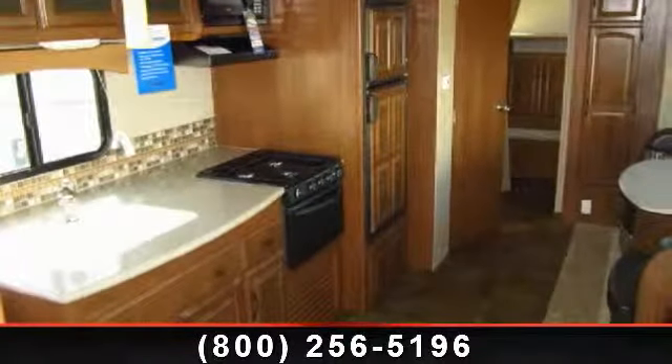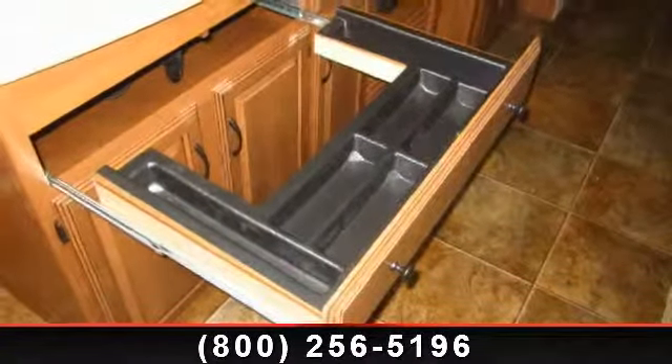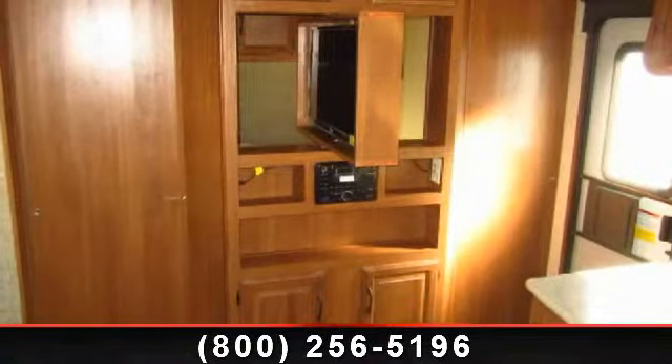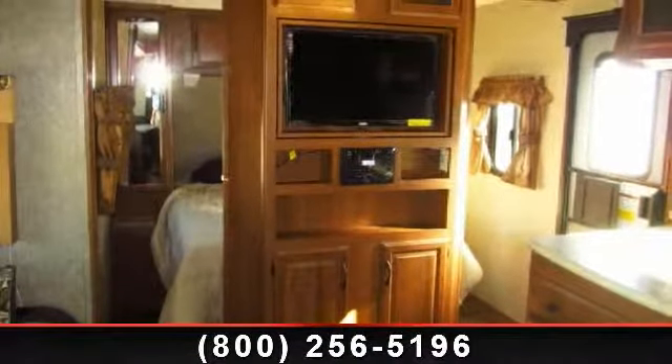Imagine yourself in this 2014 Coachman Freedom Express 292BHDS. Whether you are planning on vacationing, adventuring, or just relaxing, this travel trailer does it all. This unit is perfect for those looking to maximize fuel efficiency but maintain all of the conveniences of a well-appointed, feature-packed RV.